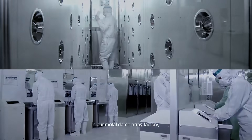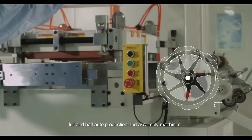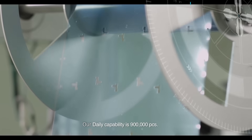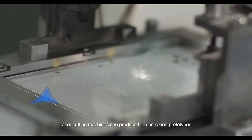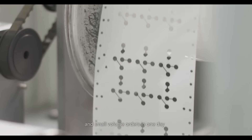In our metal dome array factory, there are 2,000 class clean rooms, full and half auto production and assembly machines. Our daily capacity is more than 900,000 pieces. Laser cutting machines can produce high-precision prototypes and small volume orders in one day.